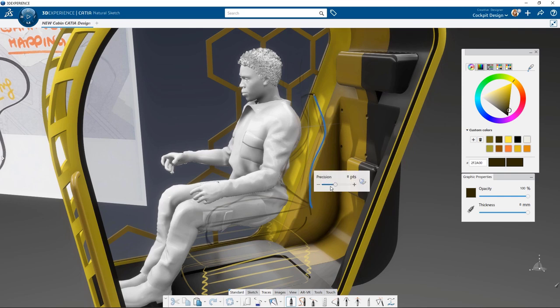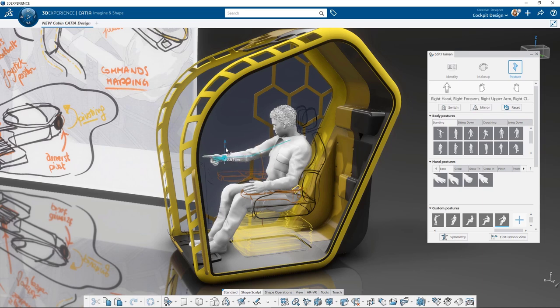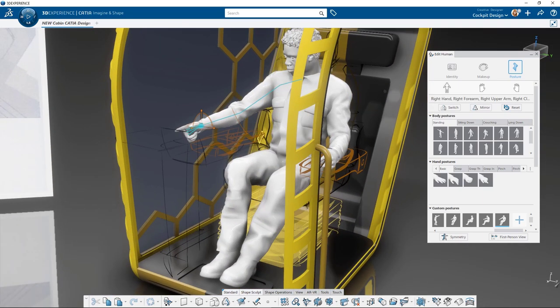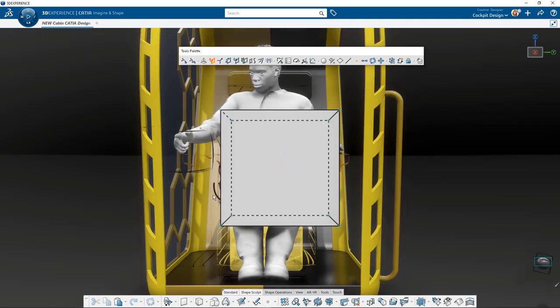Working in the side view to draw the profile of the seat in context of the human is a very interesting way of working for designers — you don't have to think about scale and proportions because you are always referenced to the human body. It's easier to position the armrest and seat base. Using the curve creation tool, there are snapping features to create connected curve networks. You can change colors to specify different parts, for example the armrest in brown, making the 3D sketch easier to read. You can double-click on the human to change posture for specific needs.